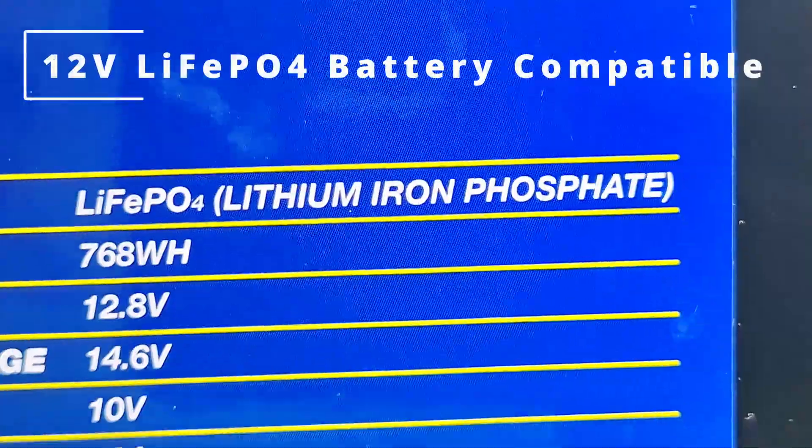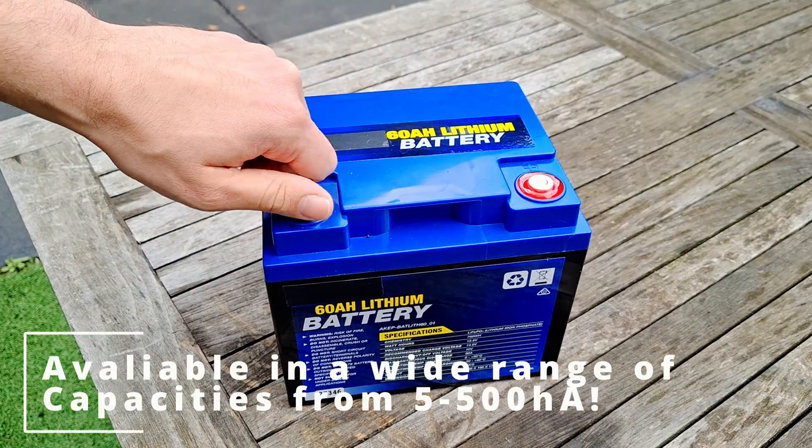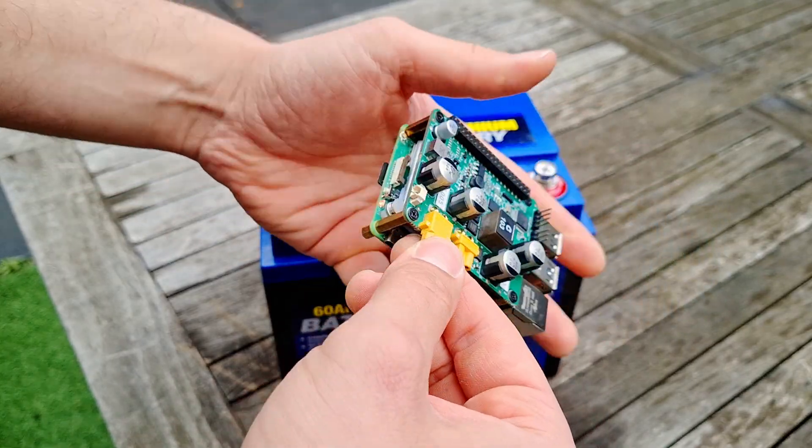The PVPi is specifically designed to work with a 12 volt lithium iron phosphate battery, which are widely available 4S lithium iron phosphate battery packs with an inbuilt battery management system.